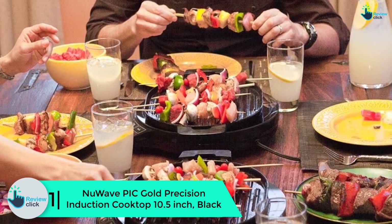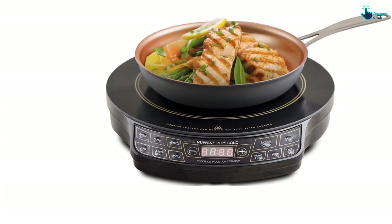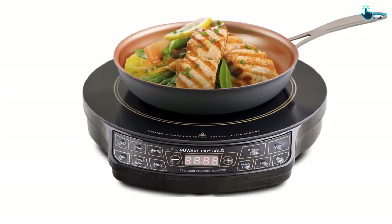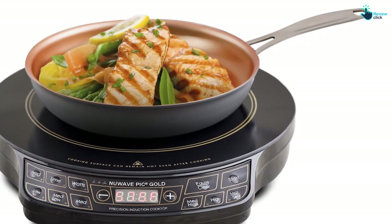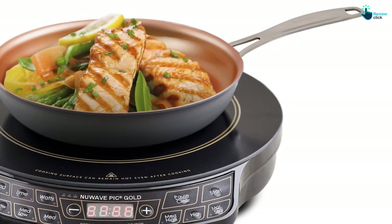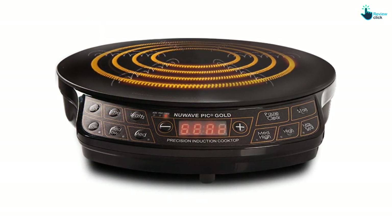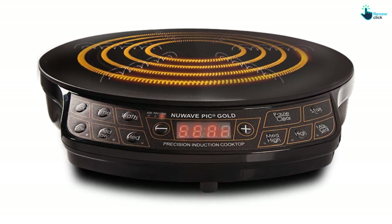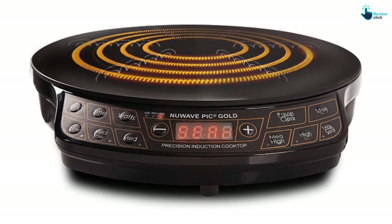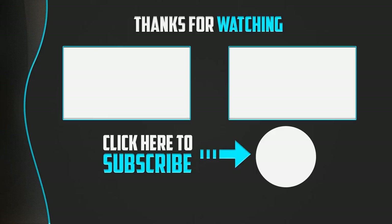And finally, at number one, we have the NuWave Pic Gold precision induction cooktop, 10.5 inch, black. This black induction cooktop is the perfect solution to your cooking requirements — simple and practical for use both indoors and outdoors. The unit is said to be more energy efficient than most of its rivals, conserving up to 70 percent of the energy. It offers 52 temperature settings within a 100 to 575 degree Fahrenheit range to handle different foods. Consumers also love this hot plate for its energy efficiency, reliability, and sturdy construction.